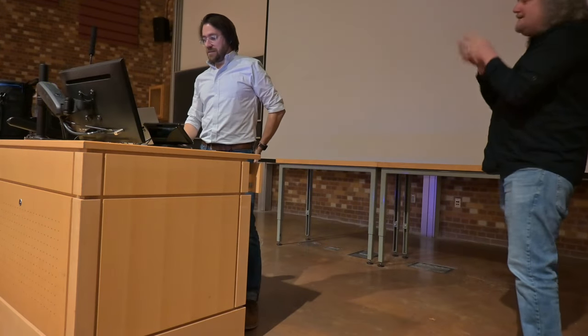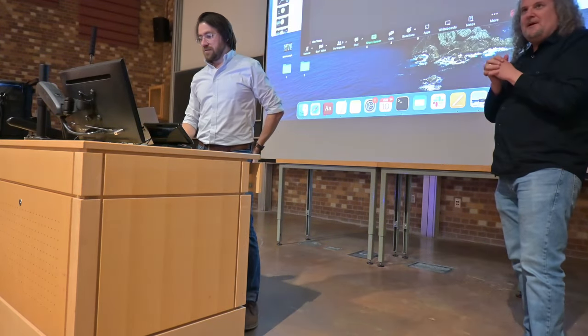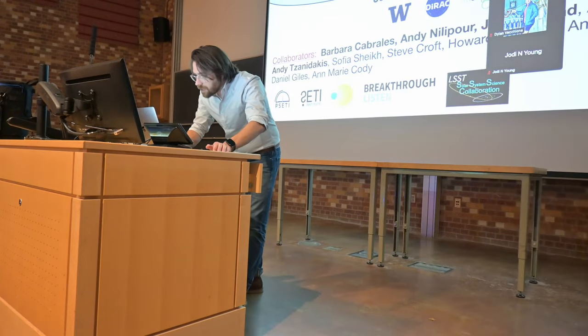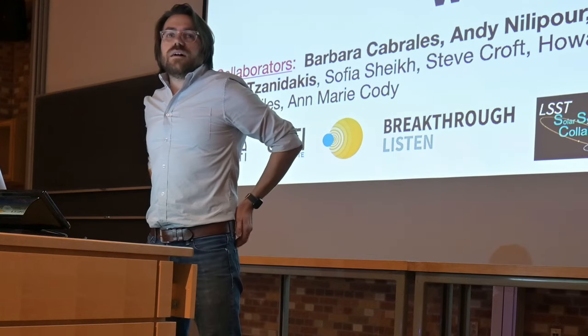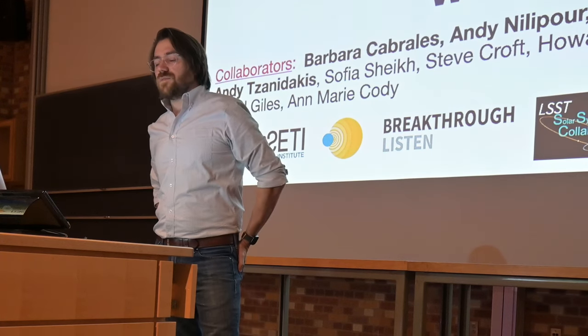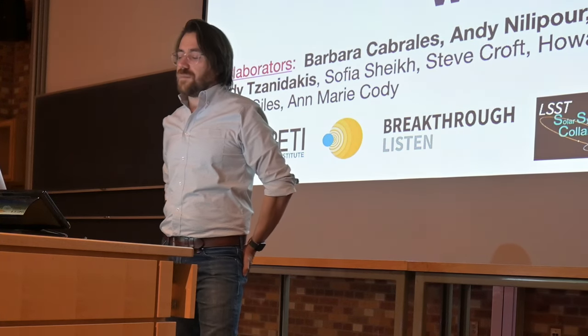Jim is a professor in the astronomy department and part of the astrology program. Thank you for letting me barge in and give a talk on this. I've been keen to talk about some of the SETI projects that we've been doing for the last few years since I got involved with AB.